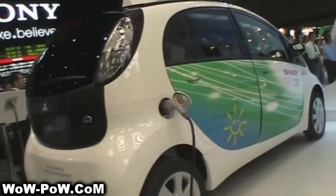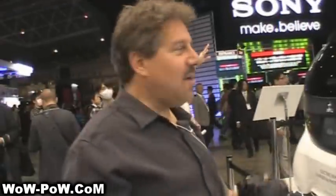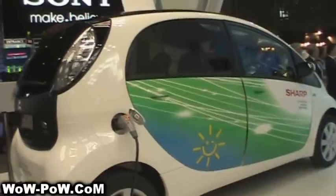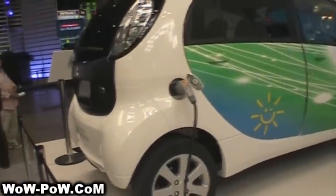Kind of a nice feature to add to the electric car. So this is the iMiEV — it's Mitsubishi's first offering in the electric car market. They're charging it here with solar cells, a photovoltaic.